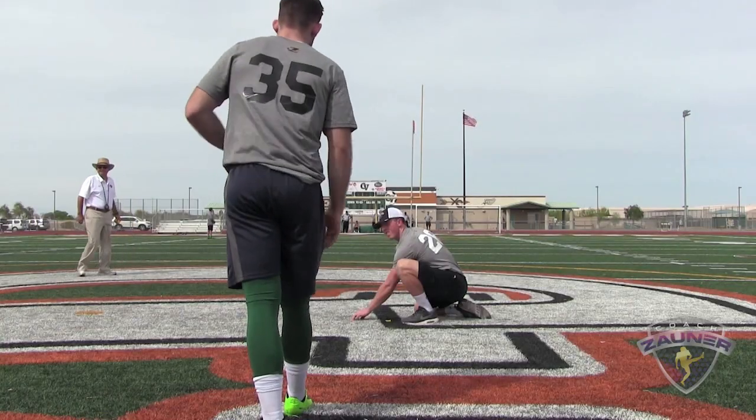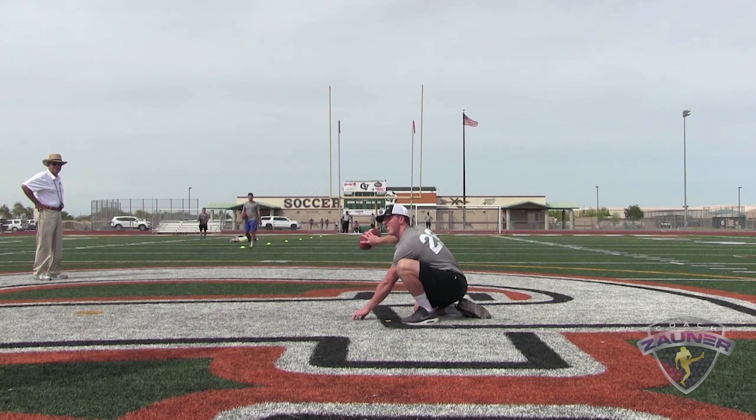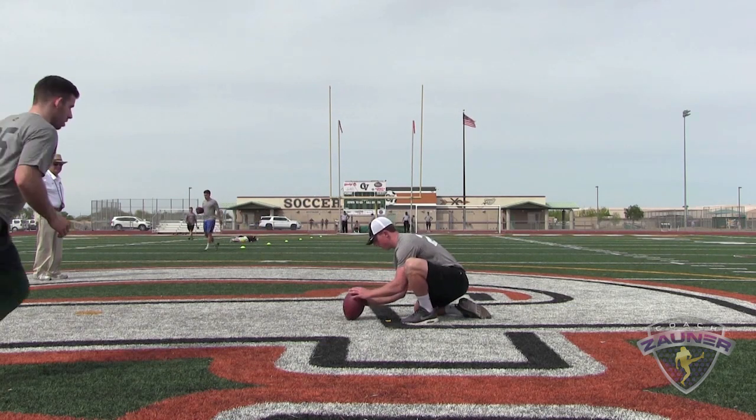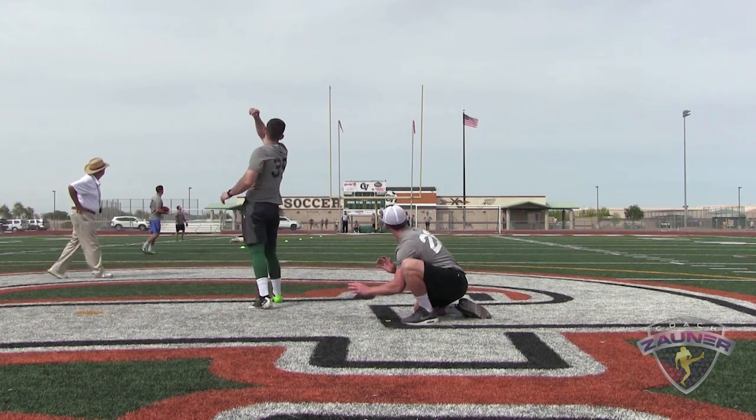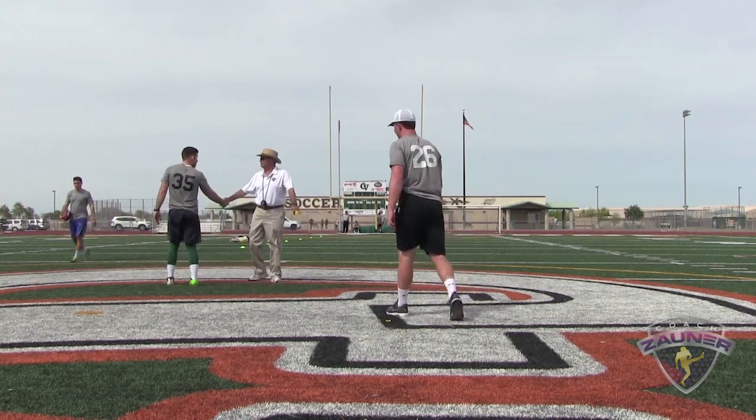Number 35, 60 yard bonus field goal, right hash. No good, just short.